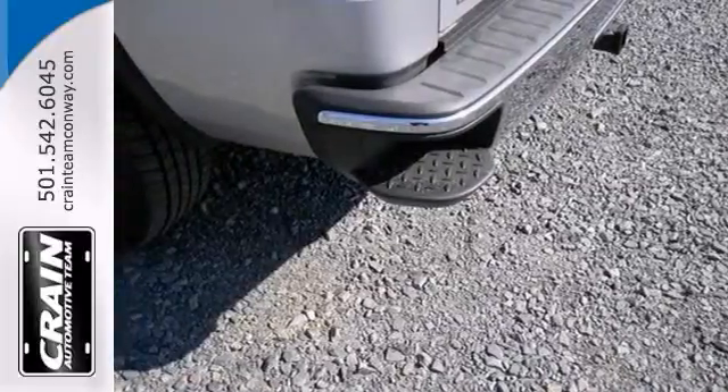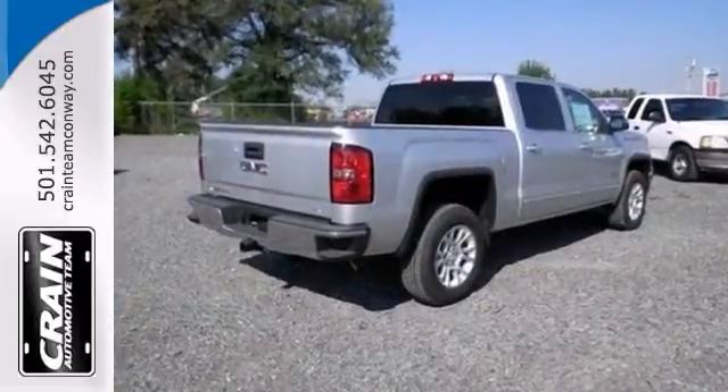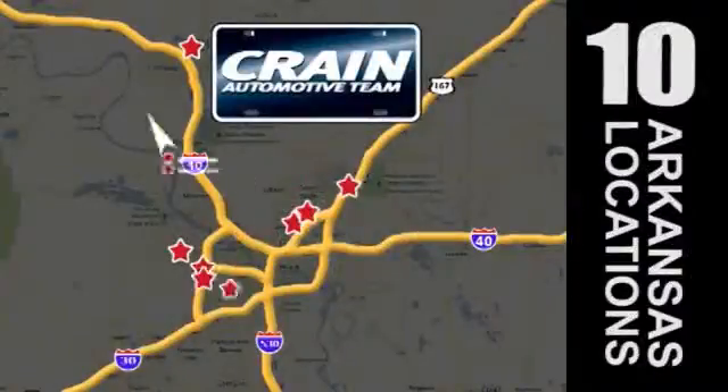Come in and take a look at it for yourself. Visit us anytime at craneteam.com.